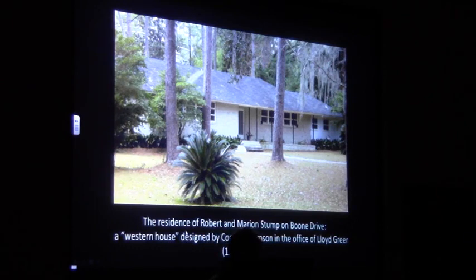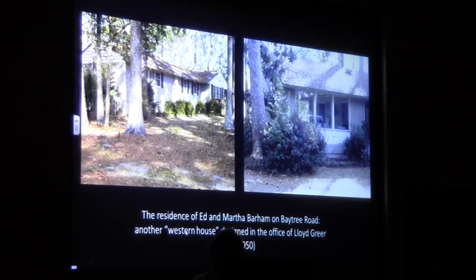That house is a western house. Here's another western house from the office of Lloyd Greer, slightly later and probably on the board or in construction at the time the Nicholses approached Greer — the Barnhouse, also on Bay Tree Road, 300 block, very close to Oak Street, still existing in quite good condition. One of the remarkable features of the Barnhouse is its living room, which is transparent on both sides, giving it the effect of a kind of enclosed porch. This is a decidedly Western feature, one of the features that makes it a Western house.